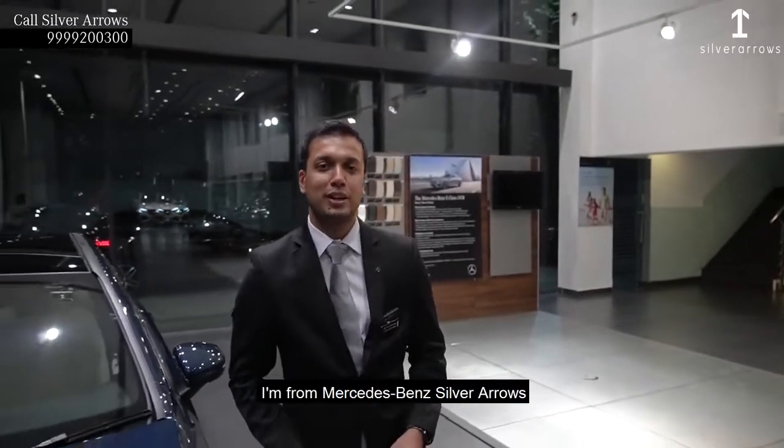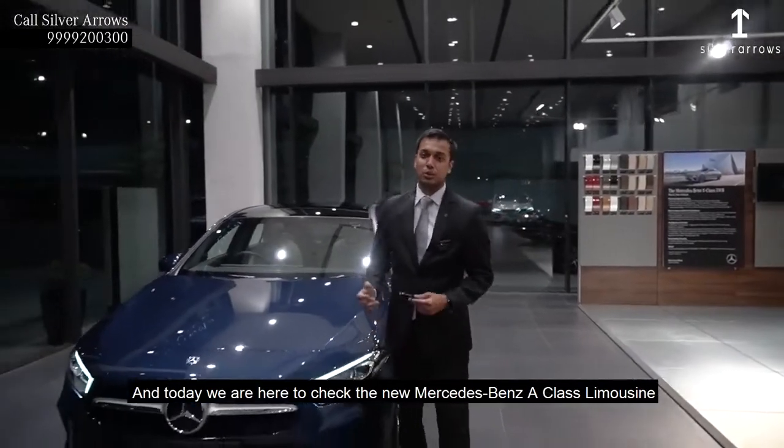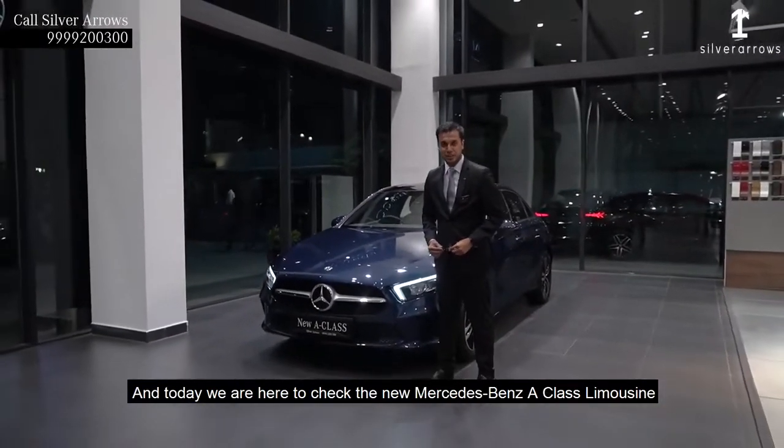Hey everyone, my name is Ramsa Prish. I am from Mercedes-Benz Silver Adams. And today, we are here to check the new Mercedes-Benz A-Class.